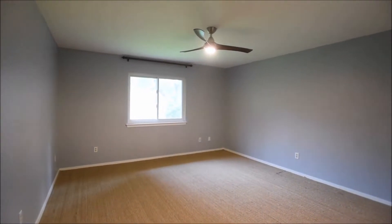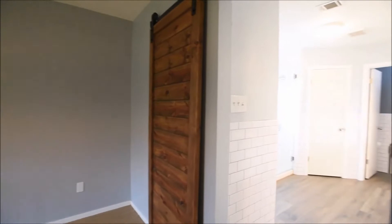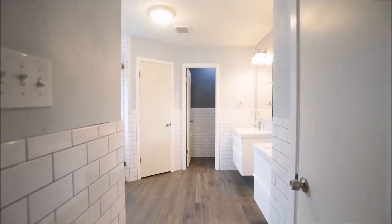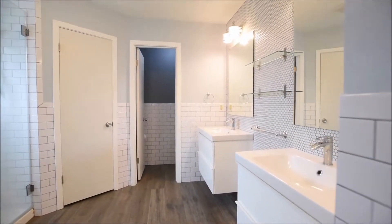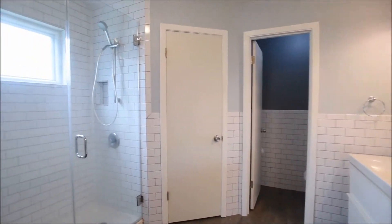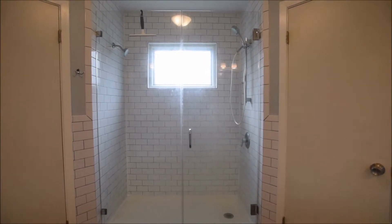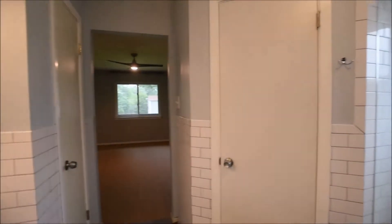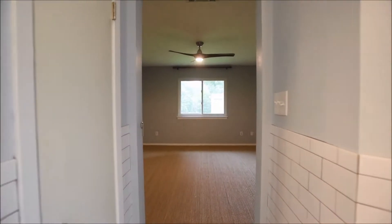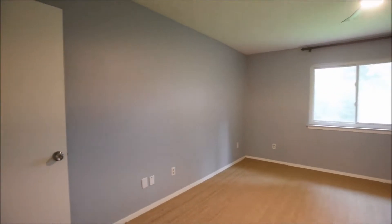Carpeted with ceiling fan. A nice view into the backyard there. Sliding door into the gorgeously updated master bath. Two twin floating vanities, nice subway tiled surround. Shower with two shower heads. Two separate walk-in closets. Linen closet. Definitely a great addition to this property.